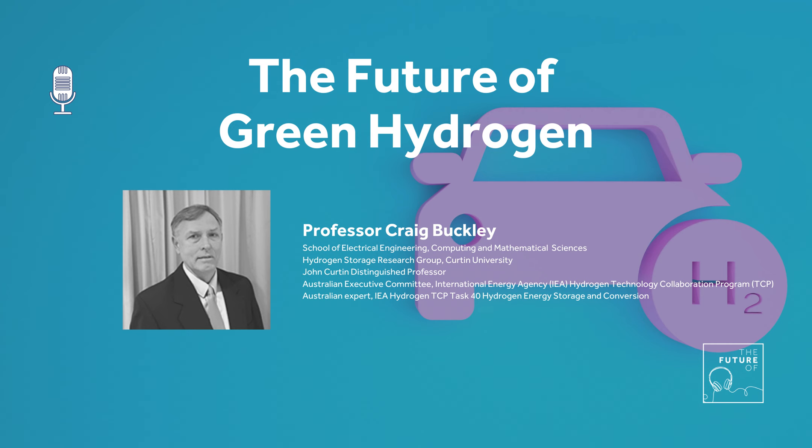This is The Future Of, where experts share their vision of the future and how their work is helping shape it for the better. I'm Jessica Morrison. In the race to reduce emissions, green hydrogen is gaining popularity around the world as a carbon-free energy source. Produced using renewable energy, green hydrogen has the potential to fuel vehicles, heat homes and power carbon-intensive industries. Thanks to advances in technology and decreased production costs, green hydrogen is making its way into the future energy strategies of nations around the globe.